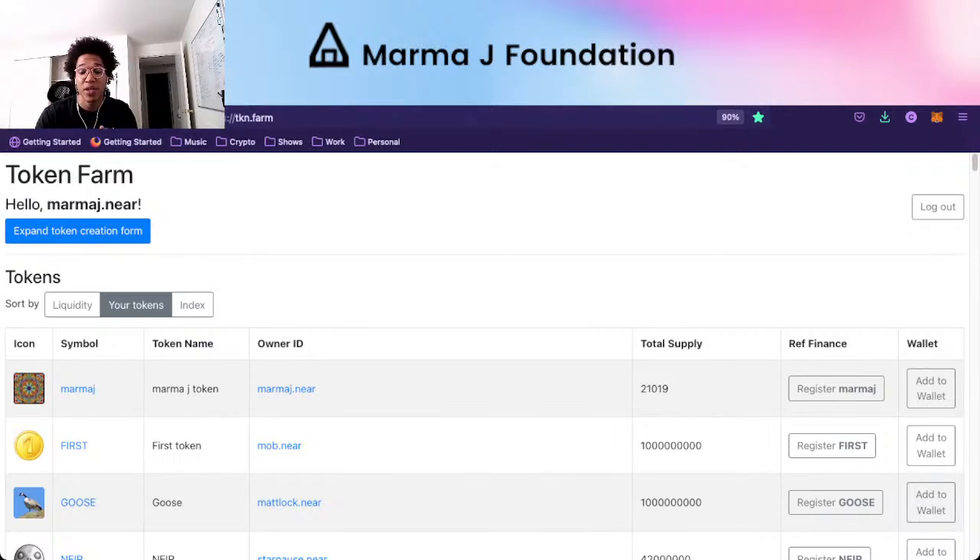The MarmaJay token is a utility token. There are plans for the MarmaJayDAO to adopt this token in some sort of informal governance for now. Eventually the plan is to have the MarmaJay token, or an iteration of it, used as governance in the ecosystem. But for now, we are just experimenting with token distribution, the ability to provide liquidity, and educating our community.